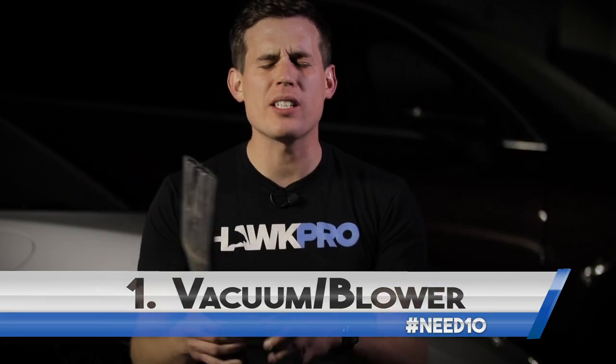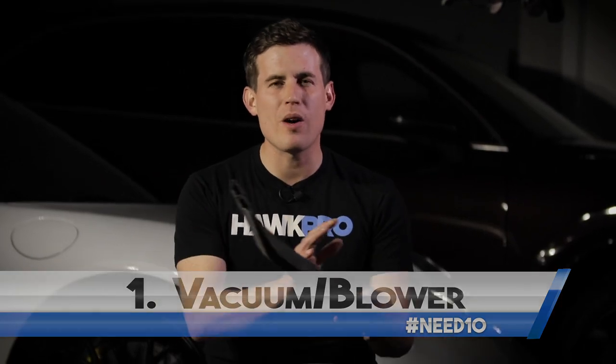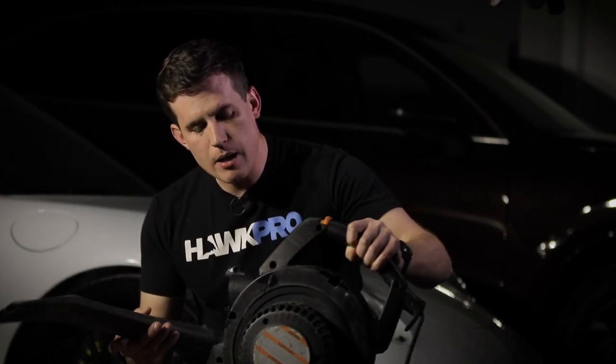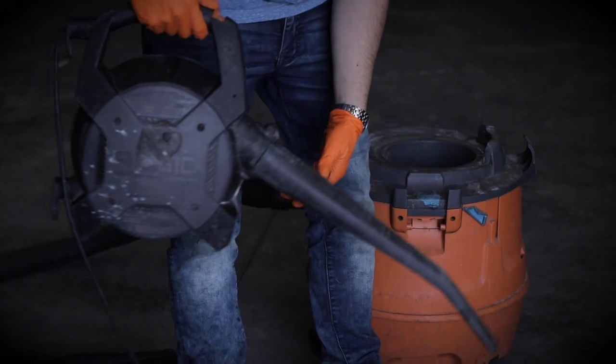Product number one: you need a vacuum. You're ready to tune out, but just listen. This rigid vacuum is all you're gonna need — it's not expensive. It's got a leaf blower attachment, so you can use it as an air compressor to blow out a car and also get your dry soil removal.